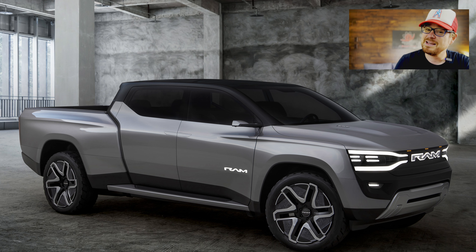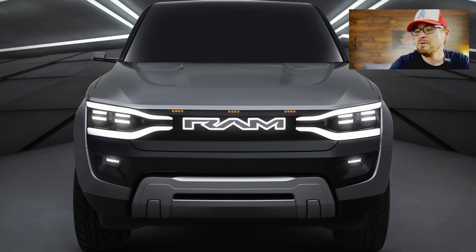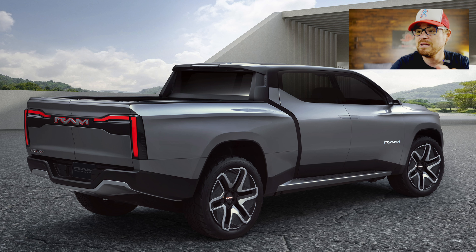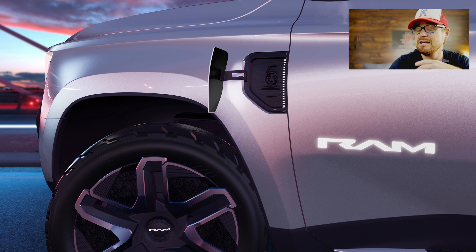The styling does call to mind the Cybertruck, not in terms of curves — this is very curvaceous versus the Cybertruck's angular design — but the silver color and futuristic look definitely feel more futuristic than, say, the Chevy Silverado EV, and probably on par with the GMC in my opinion. Then you get this really cool split barn door tailgate. Ram has already been doing a split barn door-style tailgate on their ICE-powered trucks; this one splits 50/50 down the middle because of the new RAM logo and adds increased functionality.